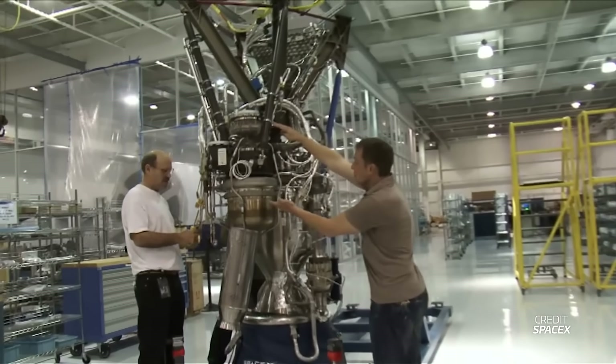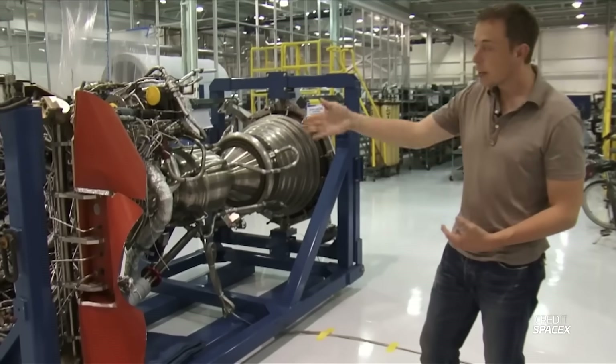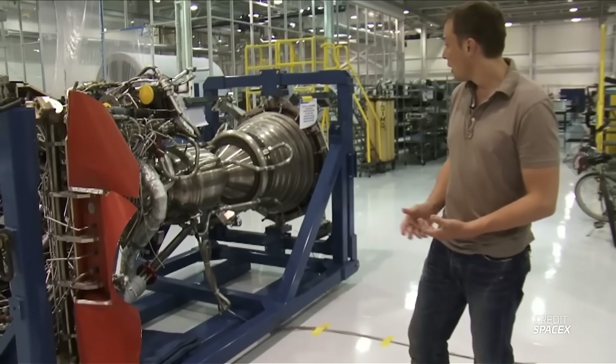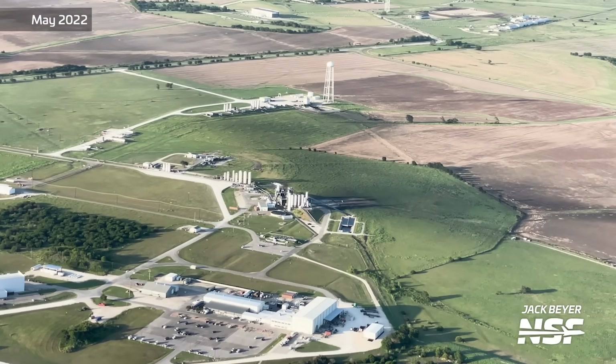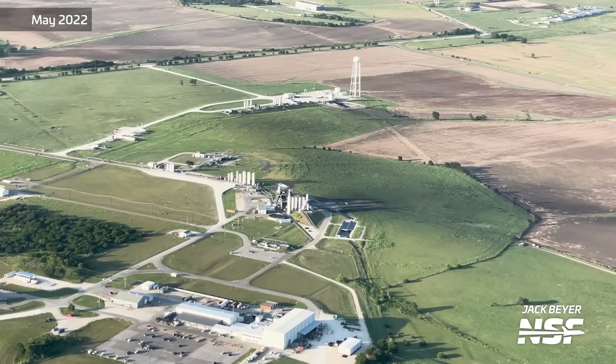SpaceX currently builds all of their Raptor engines — both the sea level and vacuum variants — in Hawthorne. They did start building a Raptor factory at their McGregor site in 2021, but NSF flyovers of the site haven't shown any activity since. The building seems to be mothballed for now, but it may be repurposed for future Raptor work.